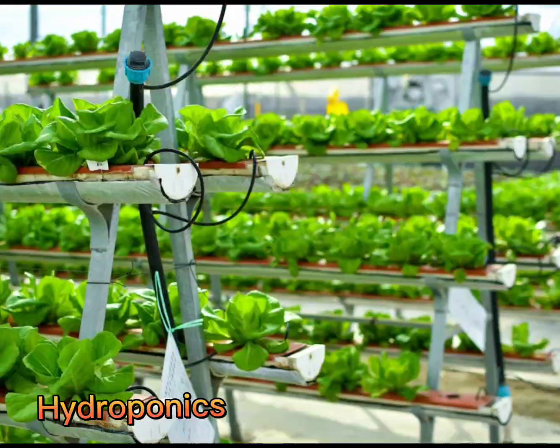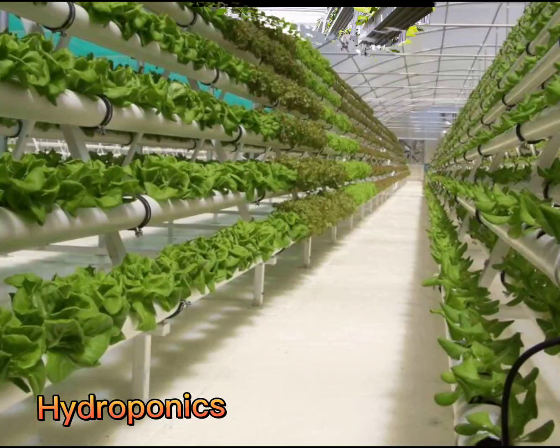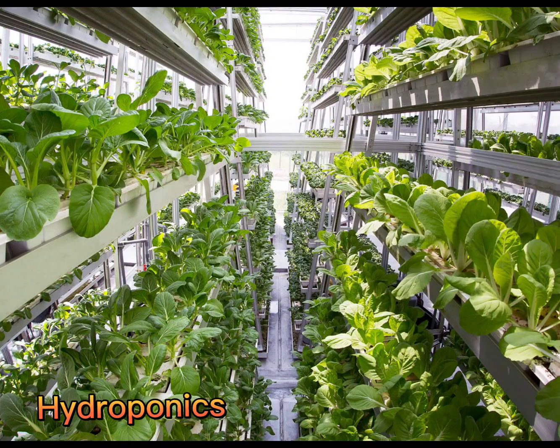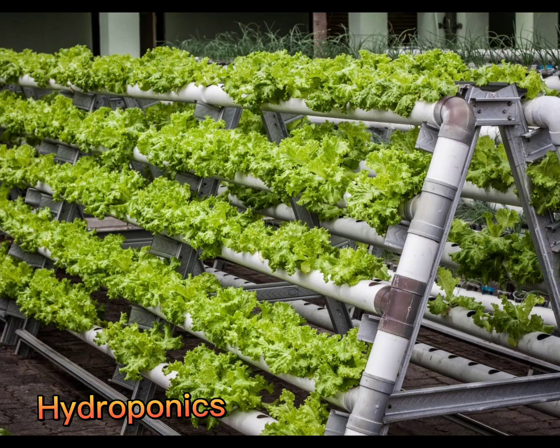Hydroponics is a method of growing food in water using mineral nutrient solutions without soil. The plant roots are submerged in the nutrient solution, which is frequently monitored and circulated to ensure that the correct chemical composition is maintained. The basic advantage of this method is that it reduces soil-related cultivation problems like soil-borne insects, pests, and diseases.